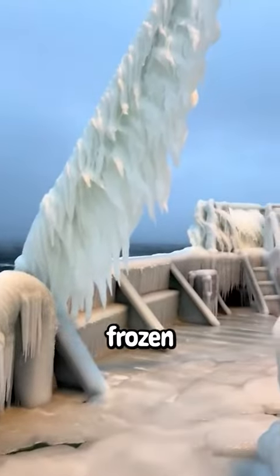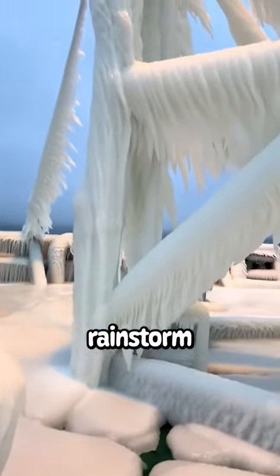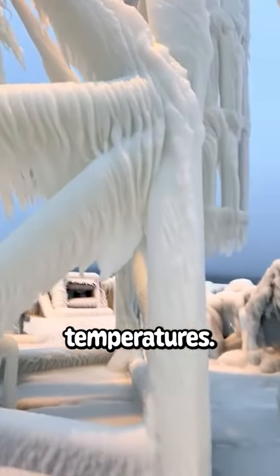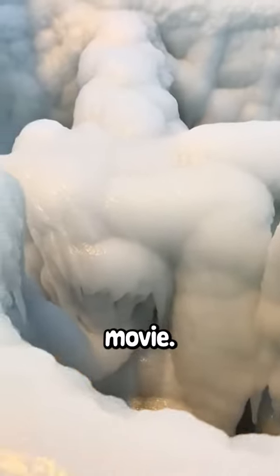This ship is completely frozen. While they were sailing in the ocean they encountered a bad rainstorm along with terrible temperatures. With the two conditions combined it was everything on the ship making it look like a Disney movie.